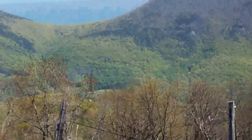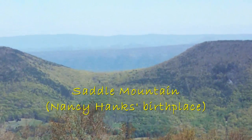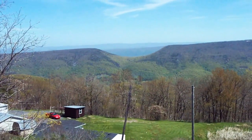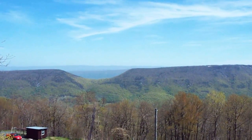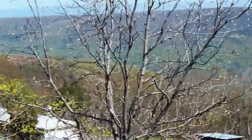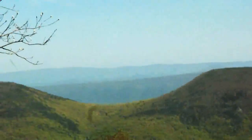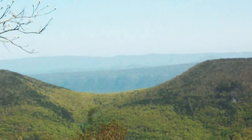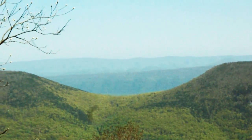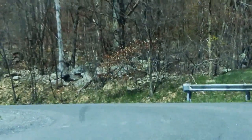And there it is: Saddle Mountain. Got some wind up here at the top of the mountain. The Saddle again, on the road that brought us here. One last time — the Saddle. Aptly named. And the rest of the rest area.